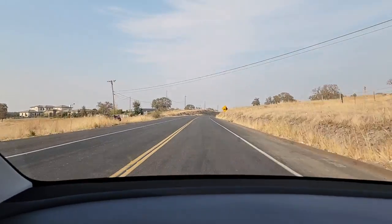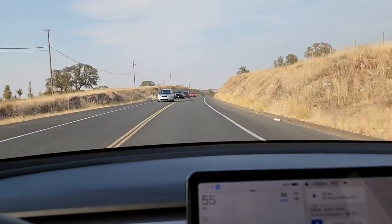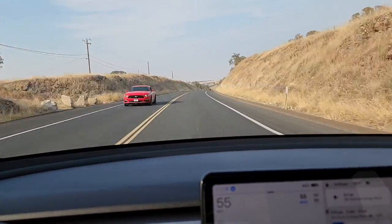Wait — was that guy asleep in his Tesla? I feel like the driver of that Tesla was asleep just now. Am I wrong? I'm going to have to go back and look at that footage later.